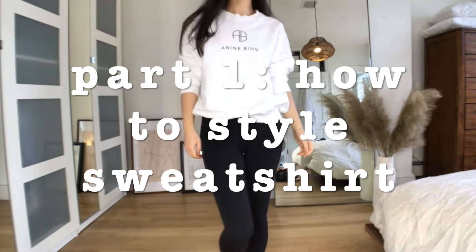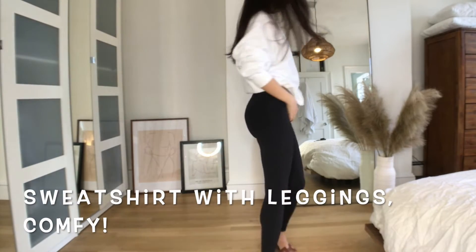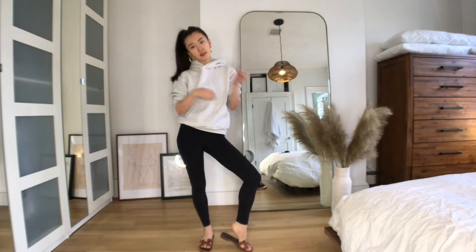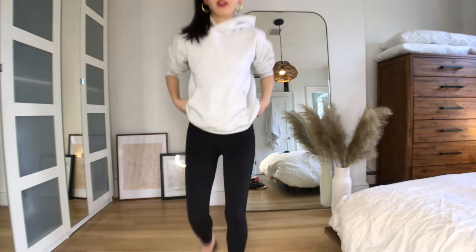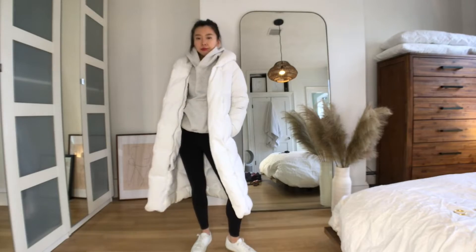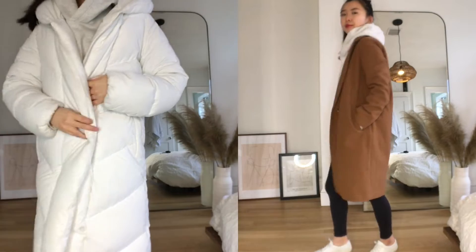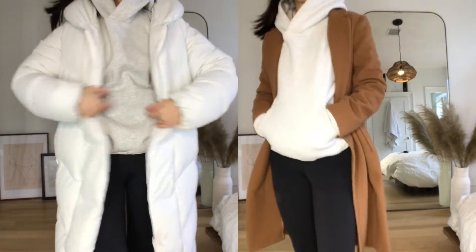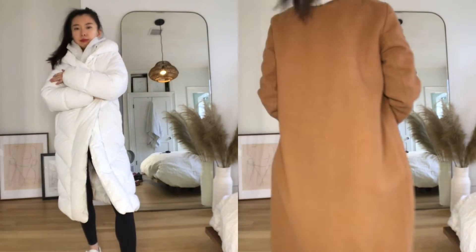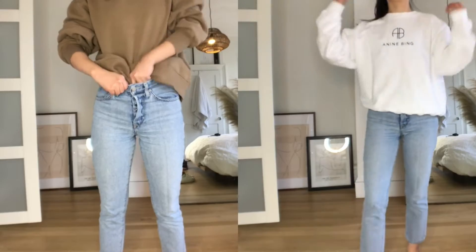The first type of outfit I'm going to share with you is my favorite — I really like to wear sweatshirts or hoodies together with a pair of leggings. Even though I couldn't wear this kind of outfit to my office, I actually wear my sweatshirt with leggings every day for work. In the winter time, you can wear it together with your favorite puffer jacket, or if you're feeling fancy, you can wear it with a nice wool coat. I really like wearing a wool coat with hoodies because the hood makes the whole outfit a lot more casual and comfortable.